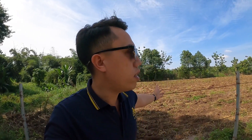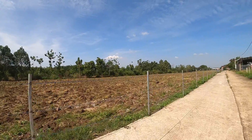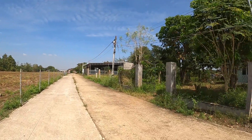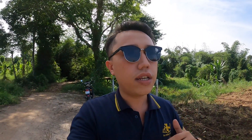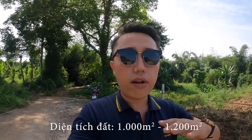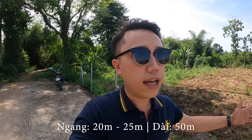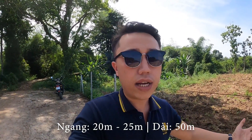Mọi người có thể thấy là chủ đất đã rào hàng rào bao quanh hết rồi. Thế đất ở đây cũng rất là bằng phẳng, vuông vức. Tổng cộng Vinh được nhận ký gửi là 10 lô đất, trong đó diện tích giao động từ 1.000 cho đến 1.200m². Bề ngang tiêu chuẩn là từ 20 đến 25m, và chiều dài là 50m.